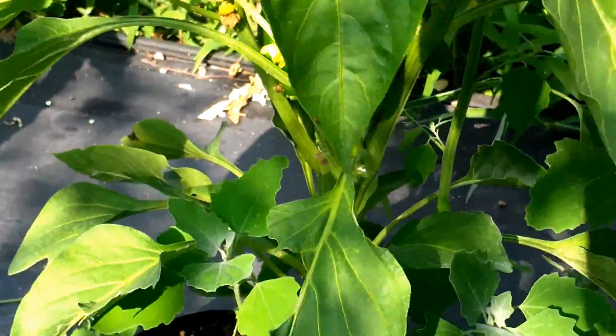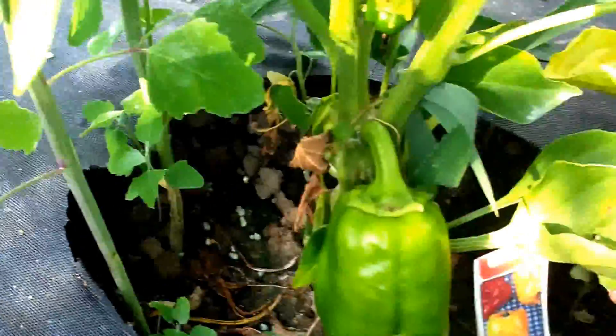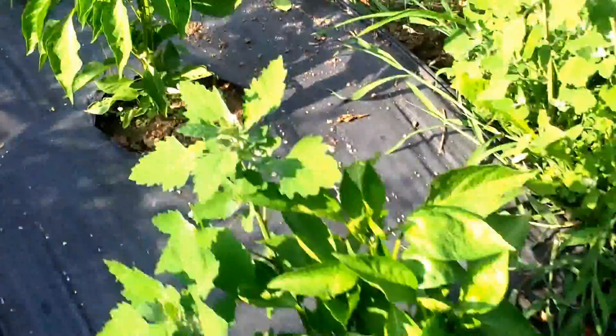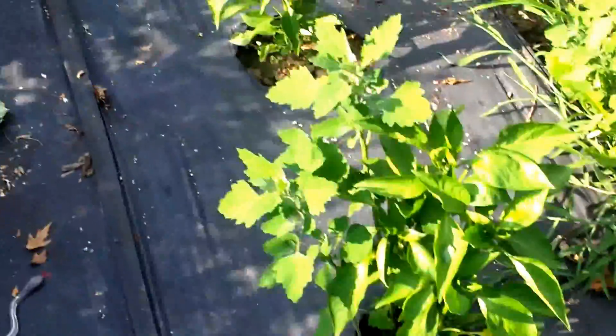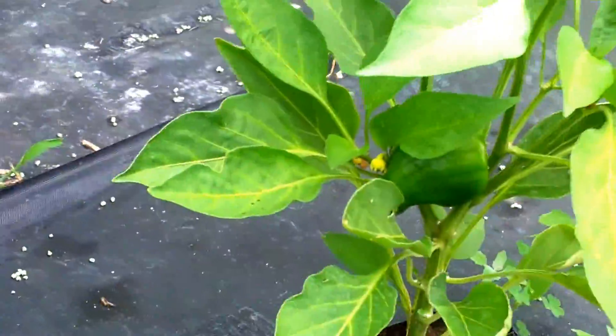Bell peppers over here coming up — coming in, that's for sure. There's a pretty decent one there. I got these five bell pepper plants here — one, two, three, four, five — and then there's three more there. And every single one of them has bell peppers on it.